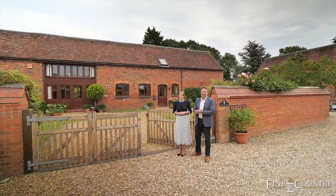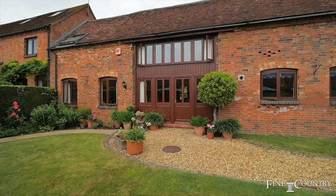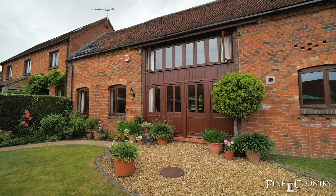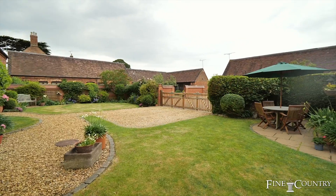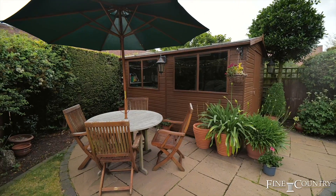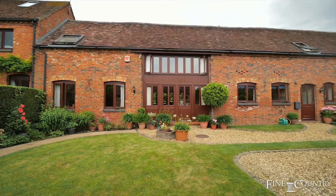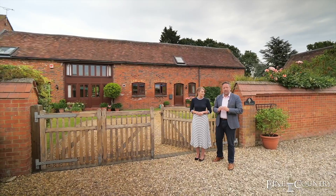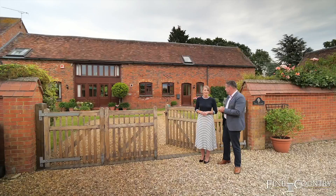Hi, we're Claire and Sam from Fine and Country. Welcome to Willoughby, right on the edge of the Warwickshire and Northamptonshire borders, where behind us is the Hayloft. This wonderful barn conversion was converted in 1998 and has all the features you've come to expect from a Victorian barn — there's exposed ceiling timbers, beautiful brickwork, low-set windows, and some gorgeous gardens on the edge of this lovely village. Come with us and we'll take a good look round.